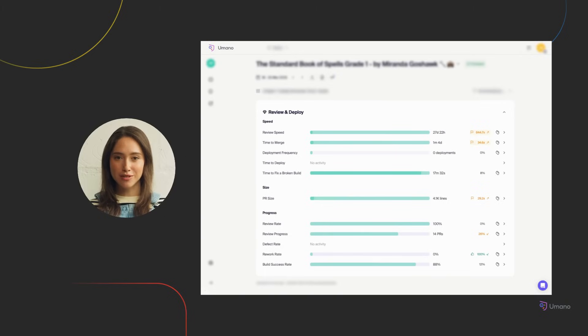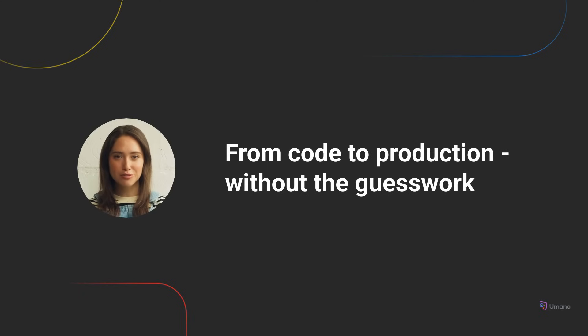Together, these metrics align with the DORA framework, giving you powerful visibility into team performance across review, release, and recovery. Whether you're pushing to improve flow, reduce friction, or boost reliability, this view keeps your delivery loop transparent and your engineering process accountable.